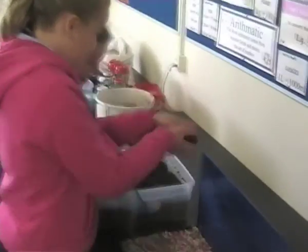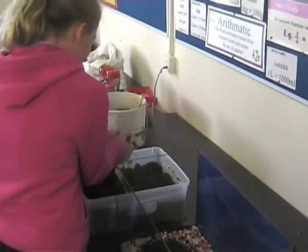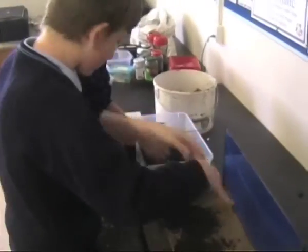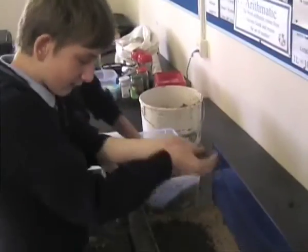After that, we put in a layer of soil, followed by a layer of sand. We repeated the process until the wormery was full. Now we gently introduced our worms to the soil.